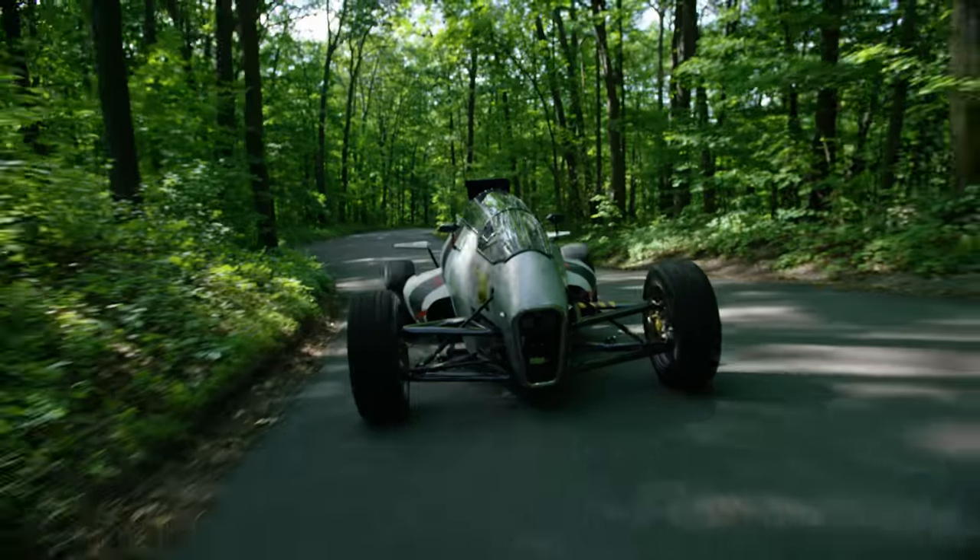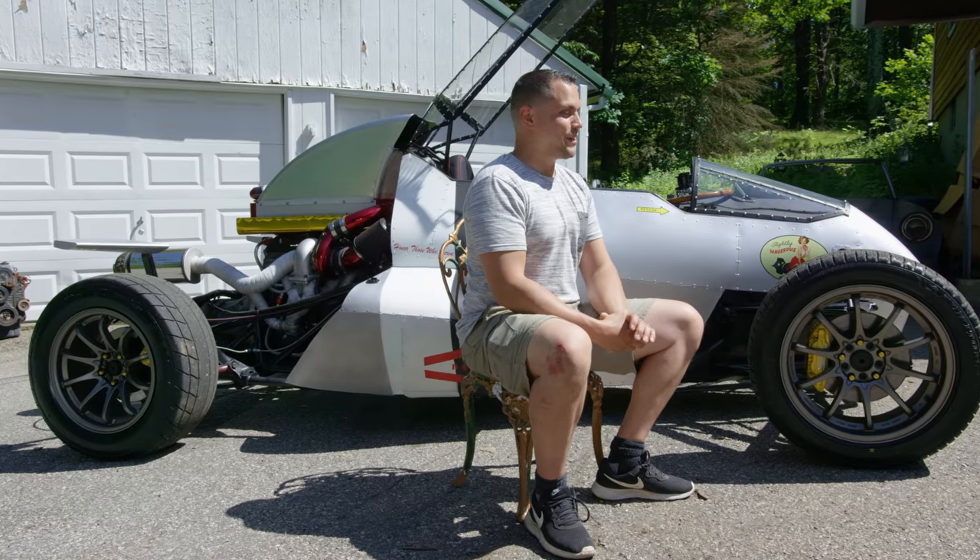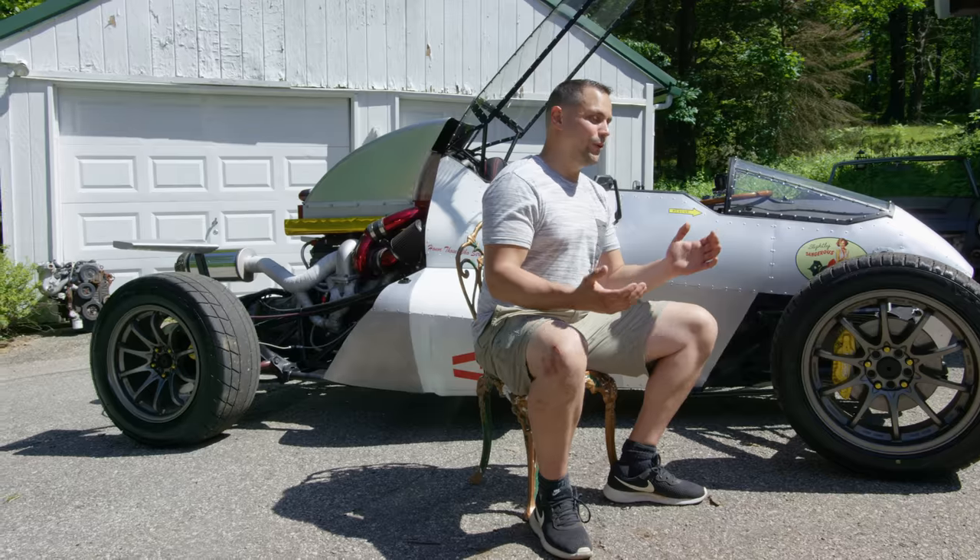I'm glad I made it this far. I'm surprised I made it this far. And I know there's going to be some stiff competition. Do I think I'm going to win? Who knows? I'm just looking forward to seeing what's out there.